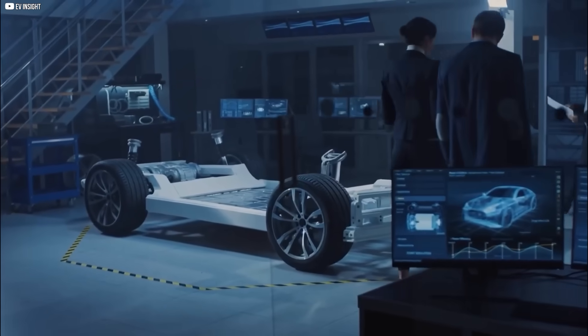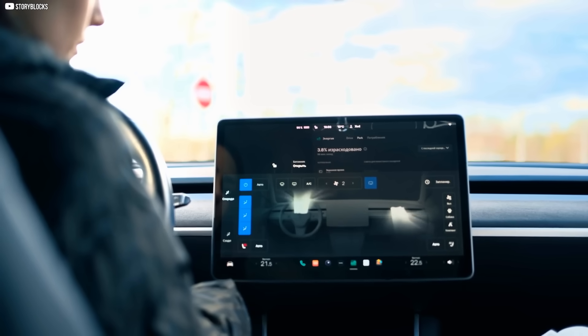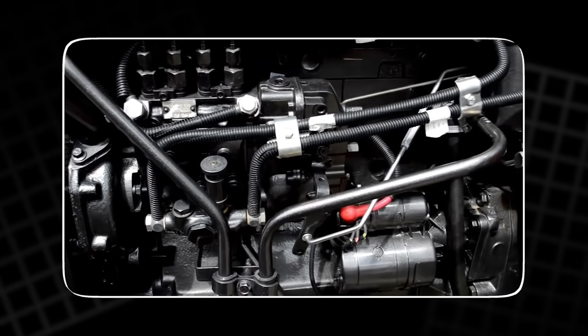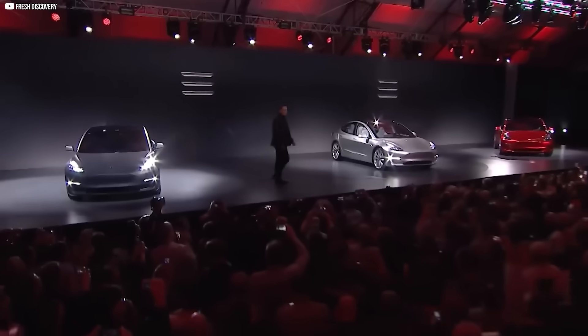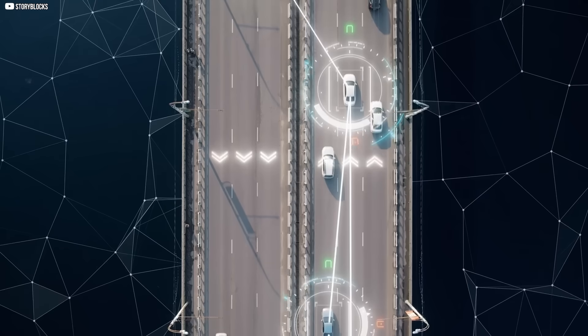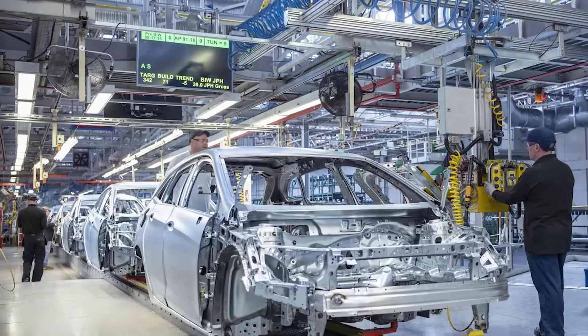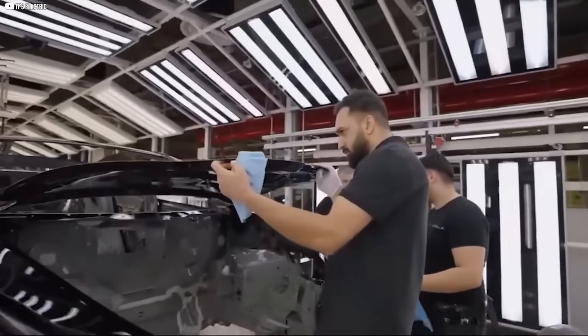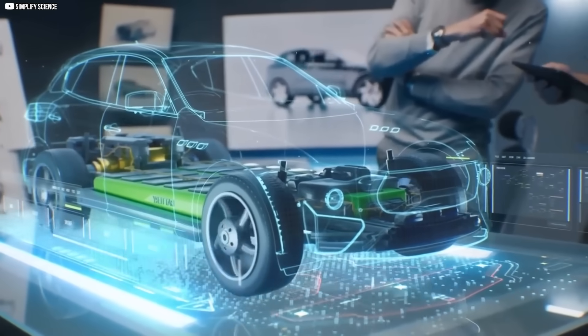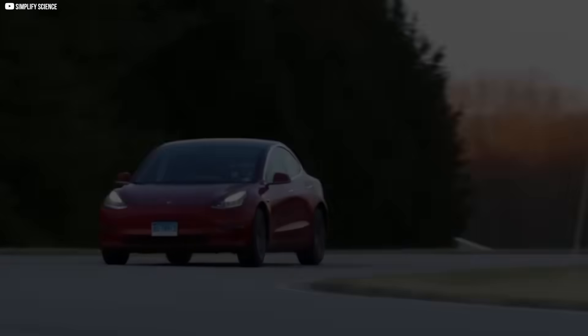Tesla didn't just build a faster car. It built an entirely new system where hardware, software, factories, and AI all move together like a single living machine. Elon Musk isn't waiting for the world to adapt — he's reshaping it in real time. From a carbon-wrapped motor to a global charging network, from self-driving algorithms to factories that build themselves, Tesla has quietly pulled ahead. Not with hype, but with execution. And while others debate the future, Tesla is already delivering it. The roads, the power, the intelligence — it's all connected now. The race didn't end. It evolved. And Tesla is already miles ahead.